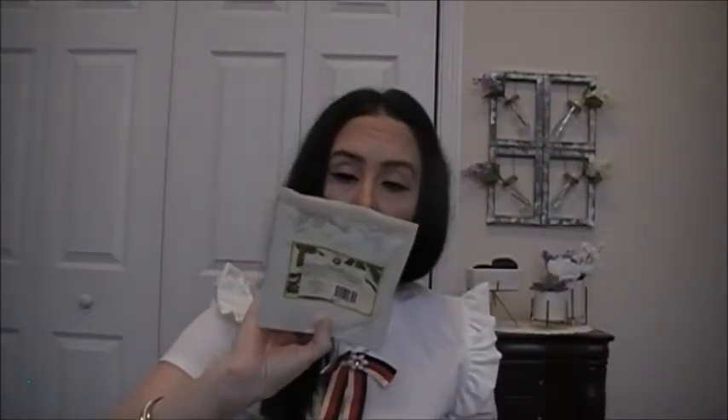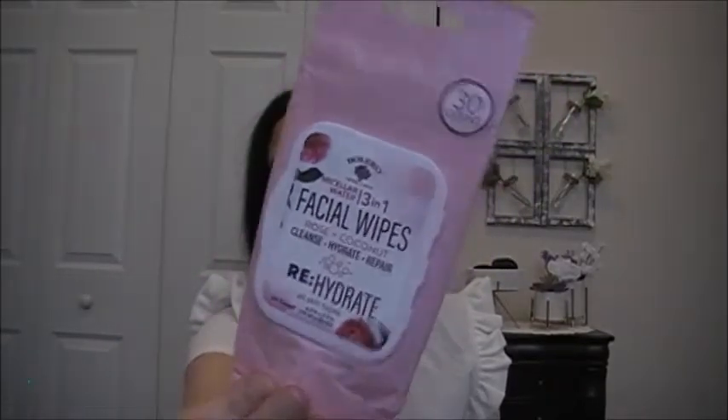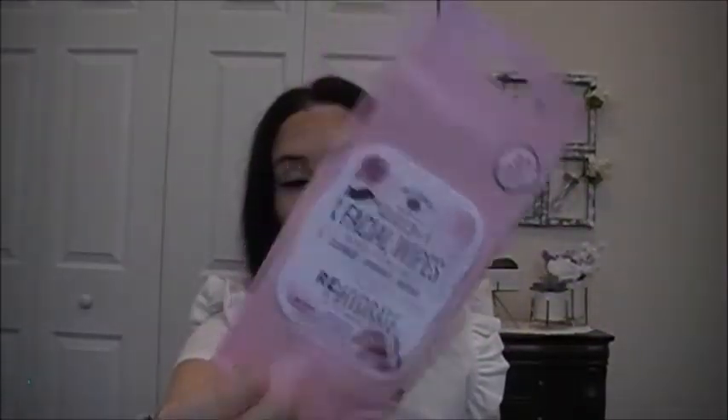This is the Coconut Cream and Vanilla Bath Bombs — you get three. I enjoy Bolero bath bombs and really like that scent. I also have Bolero facial wipes: the Micellar Water Three-in-One Rose Plus Coconut — cleanse, hydrate, repair — for all skin types, and I love that scent. The other is the Pink Cactus Water Soothing Facial Wipes, which help hydrate and protect for clear, beautiful skin. You get 32 — I enjoy both.